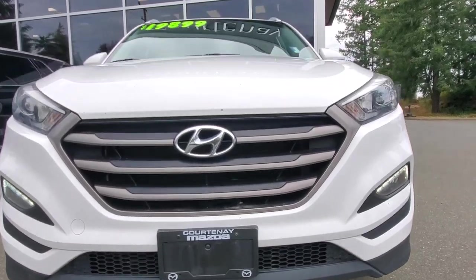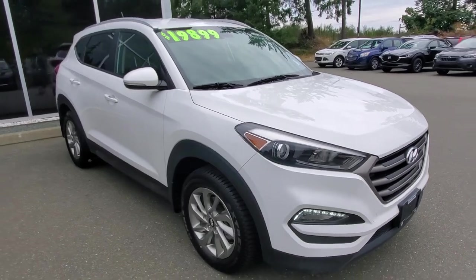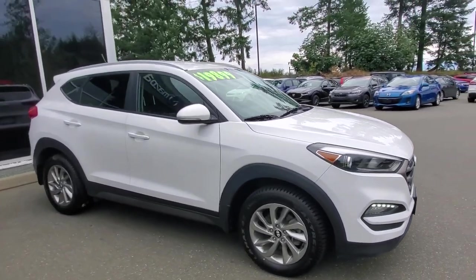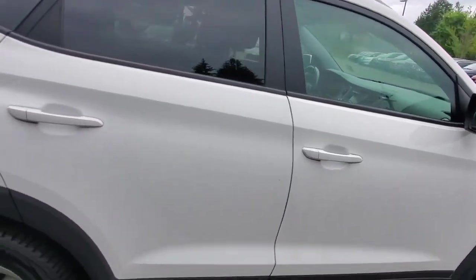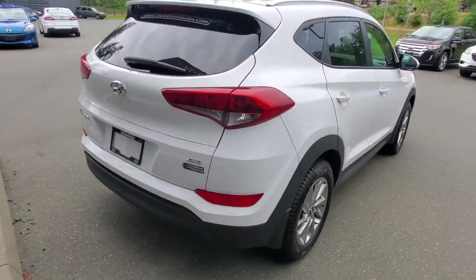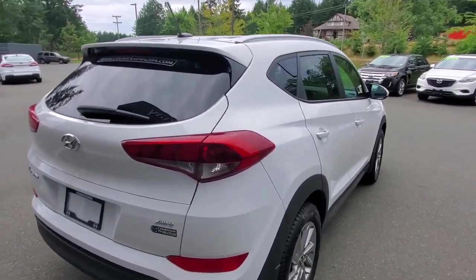There are nice clear headlight lenses with LED lighting up front. We've done an oil change and a complete safety inspection. The passenger side is also in really nice condition — thank you to the previous owners. Even the back end of this Tucson is in great condition.